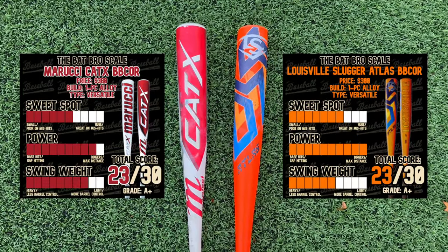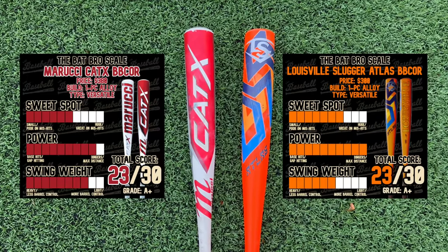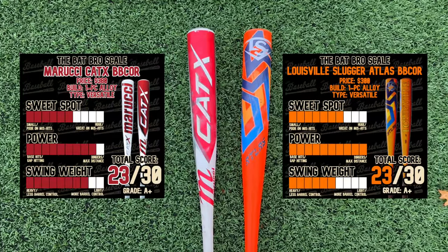Looking at the bat bro scales, it really just comes down to what attributes are most important to you. Do you want more performance off the hands and end, more power, and ability to loft the ball? The Atlas is your guy. If you want the lightest bat possible or the most barrel control, the CAT X is your bat. This skews to the power hitter, this skews to the contact hitter.